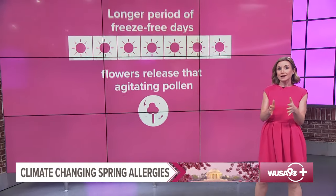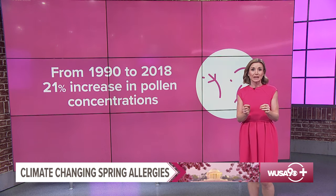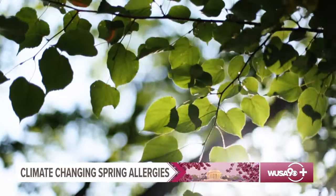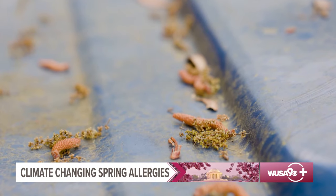It all comes down to warming global temperatures and the impact on the growing season. Longer periods of freeze-free days means that trees and plants have more time to flower and release that agitating pollen. A recent study revealed that the pollen season in North America became longer by an average of 20 days and more intense, with a 21% increase in pollen concentrations from 1990 to 2018. And people are definitely feeling the effects — many report never having allergies when younger, but now experiencing watery eyes and a stuffy nose.